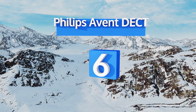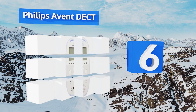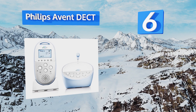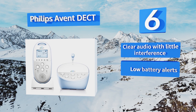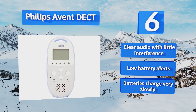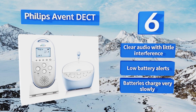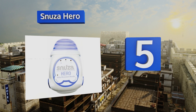Moving up our list to number six, the Philips Avent DECT has an impressive 330-meter range and a room temperature sensor with customizable alert settings. It offers a private connection, making it a great choice for parents living in apartment buildings or in homes built close together. It features clear audio with little interference and low battery alerts, however the batteries charge very slowly.